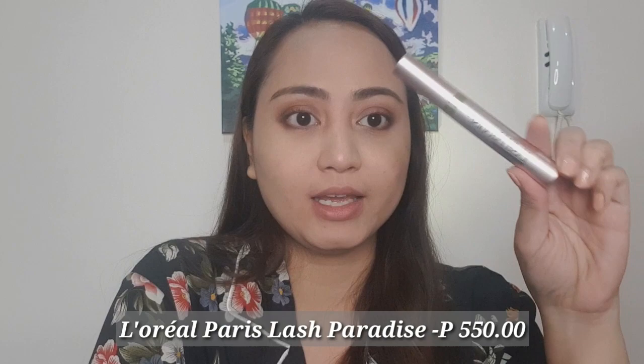So nag-curl lang ako ng lashes ko — what I use is the Nichido Eyelash Curler and I got this for P250. After natin mag-curl, mag-mascara naman tayo. What I bought is the L'Oreal Paris Lash Paradise. After natin mag-mascara, I will put on my lashes. What I got is parang generic lang siya na Korean lashes, and I got this for P139.75. So magkakabit lang ako ng lashes and I'll be back.